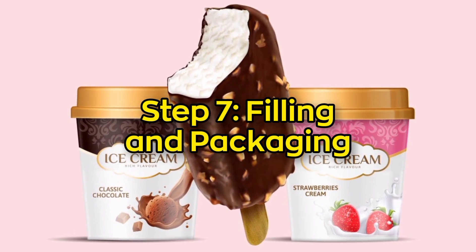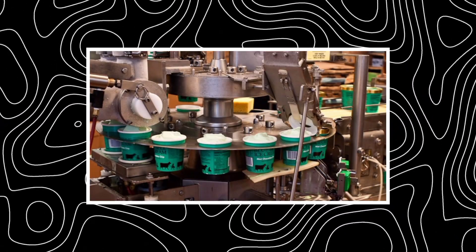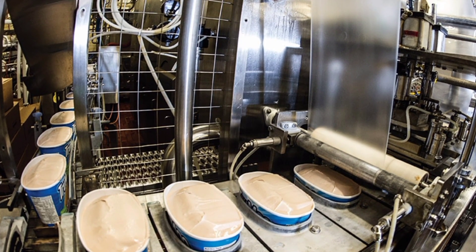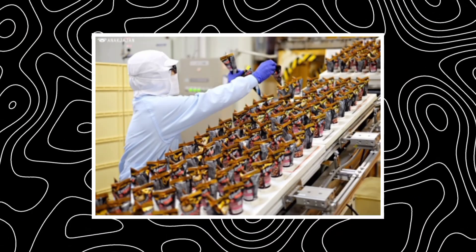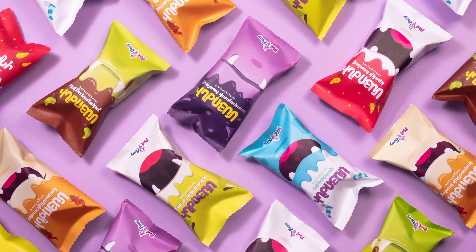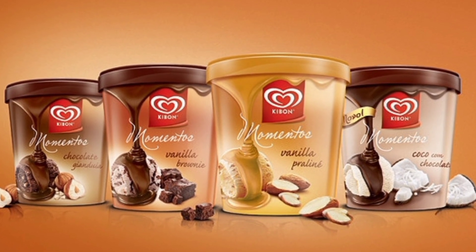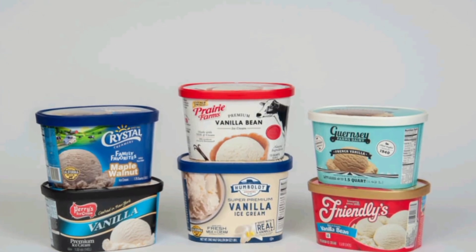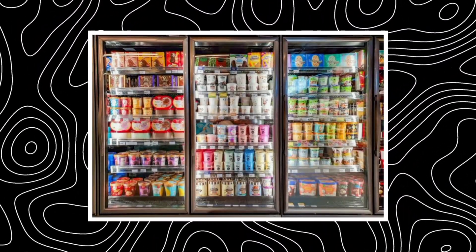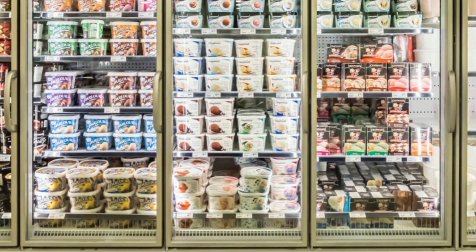Step 7: Filling and packaging. Once the mix-ins are added, the ice cream is ready to be packed. It's still semi-soft, so it flows easily into containers. High-speed machines squirt the ice cream into tubs, cones, cups, or bars. The machines are super precise, filling hundreds of containers in just a few minutes. Packaging also keeps the ice cream fresh, protected from air and freezer burn — some tubs are even double-sealed to lock in flavor. After filling, the ice cream heads straight to a deep freezer to harden fully before being shipped out.